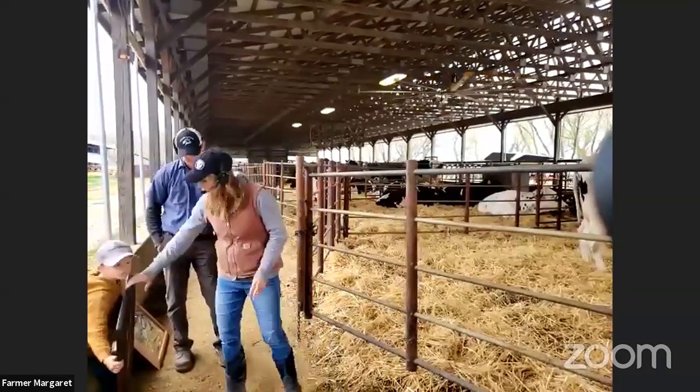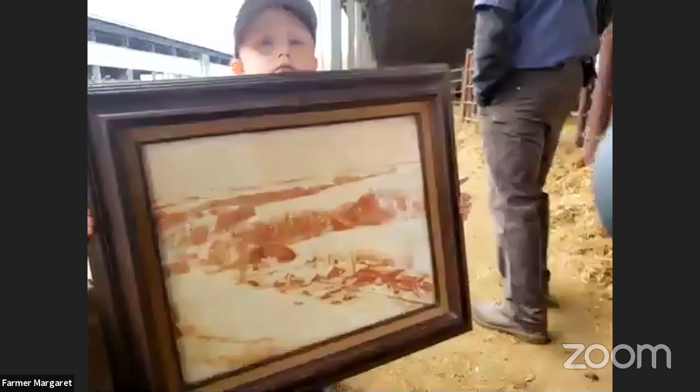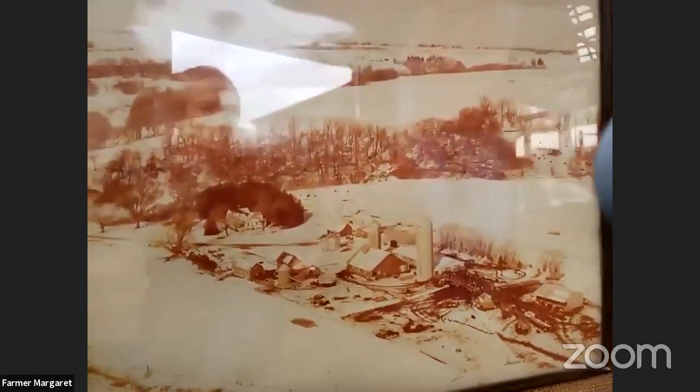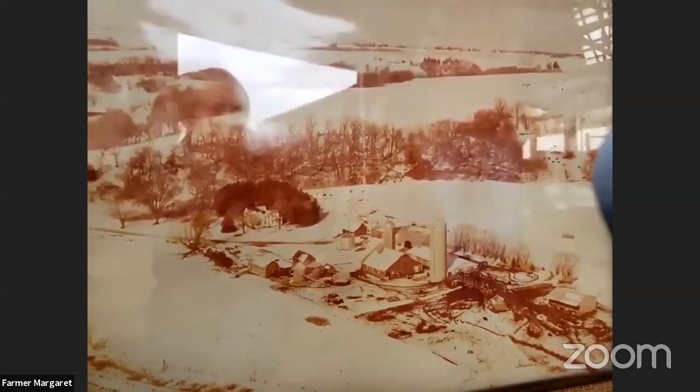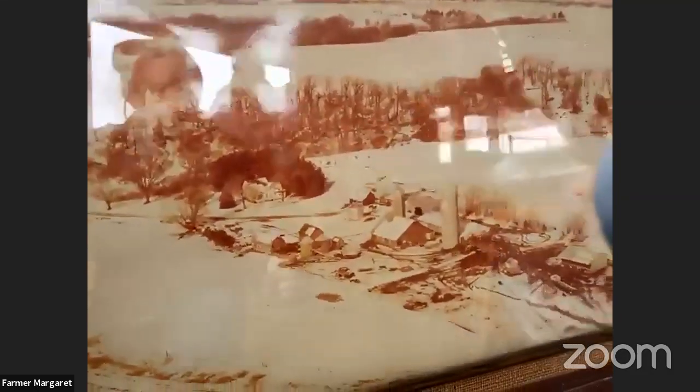We are here located in our maternity barn. All these cows are waiting to have babies. I always like this barn — it's very peaceful, the cows are always relaxing. I wanted to start here. In 1978 my father-in-law moved here and brought his family with him. My son Levi is holding a picture of what the farm looked like in 1978 — it's a winter picture.